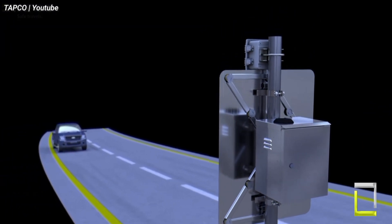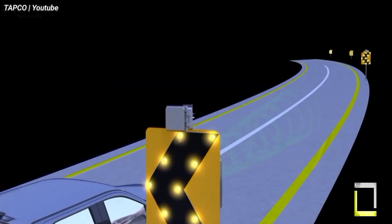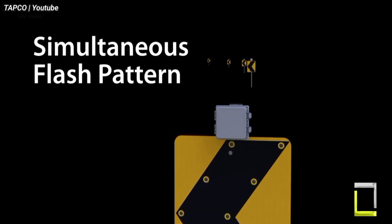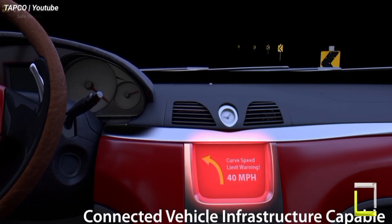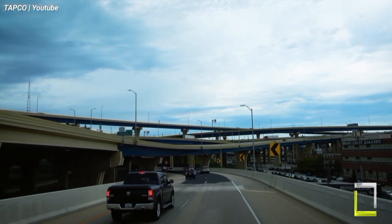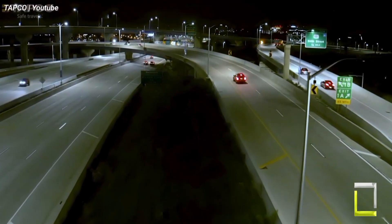It encourages vehicles to reduce their speed and slow down for a safer journey by highlighting the bend. Blinker Chevrons have been demonstrated in studies to dramatically minimize curve-related accidents by as much as 58%. Since these chevrons are frequently solar-powered, they are both affordable and environmentally beneficial, offering an essential extra layer of safety that is simple to install on rural roads or in construction zones.